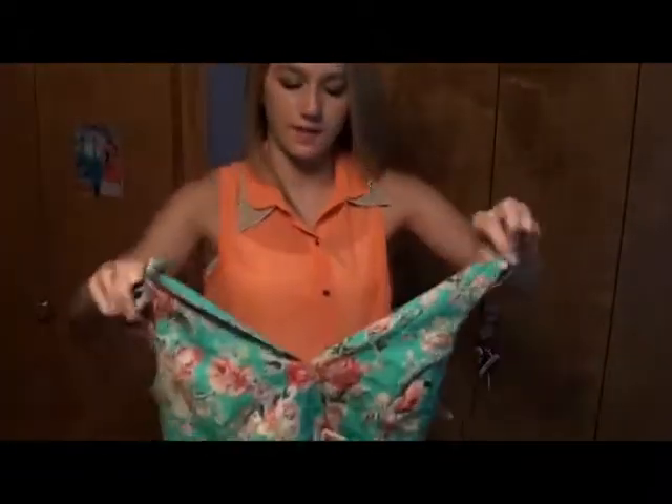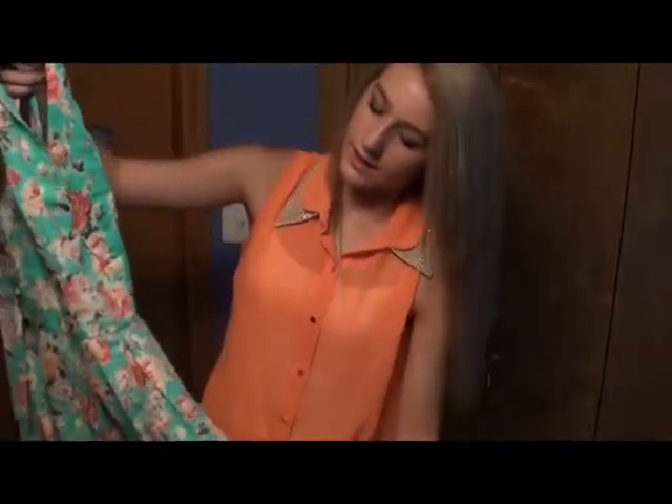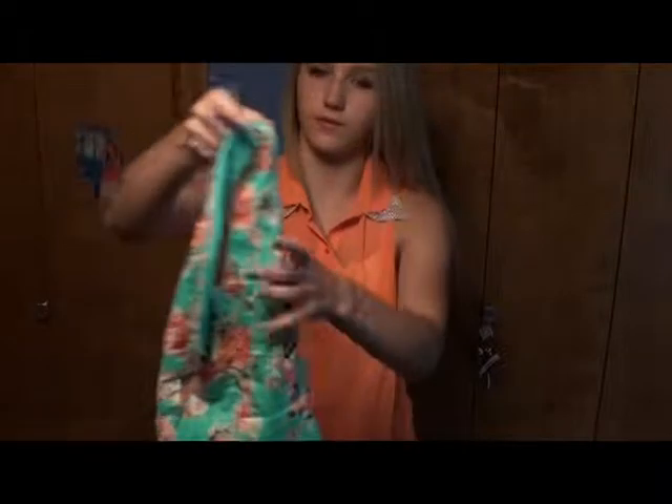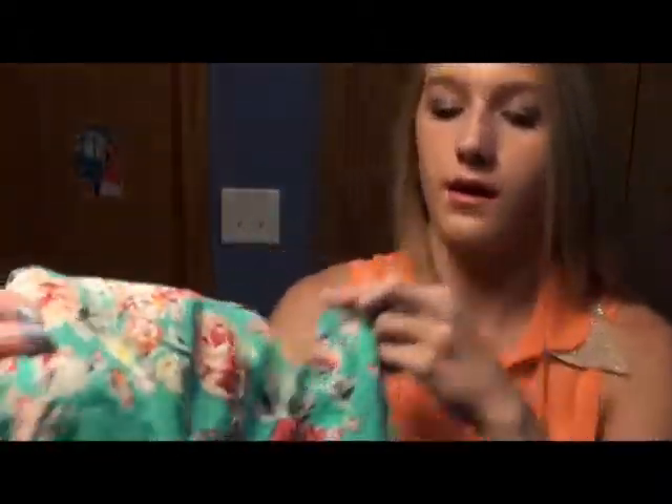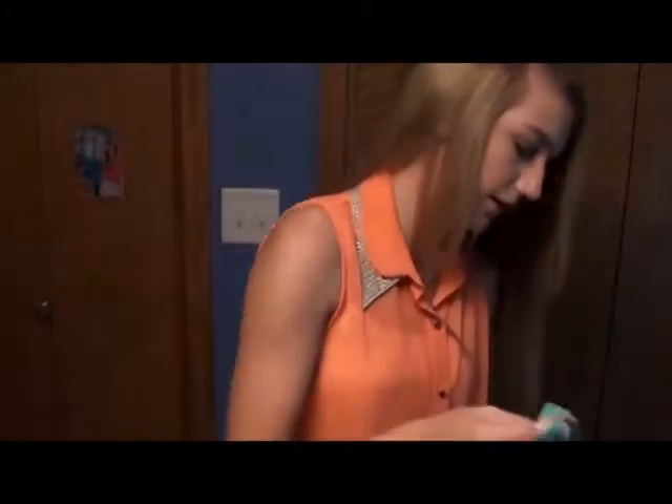Next I got this really pretty dress — it's light green with floral print all over it. It's kind of like a v-neck and then it cinches in the middle and goes down. This was $22.